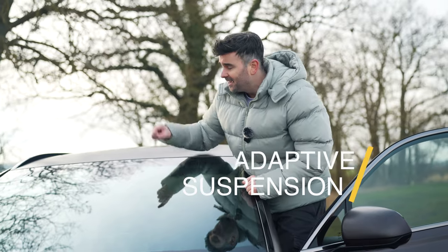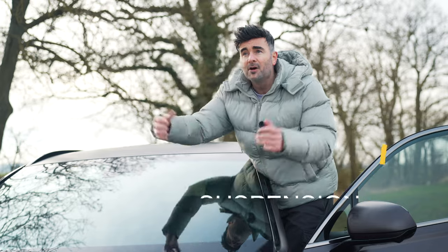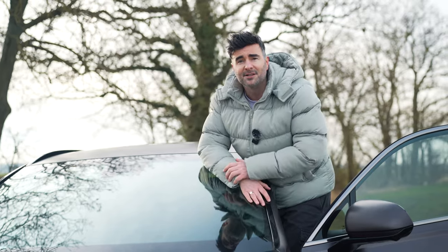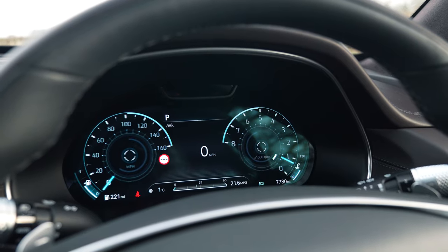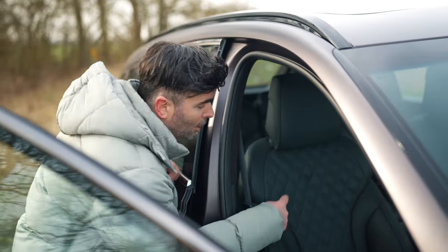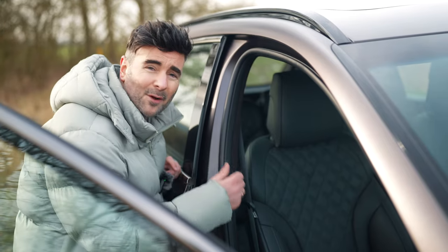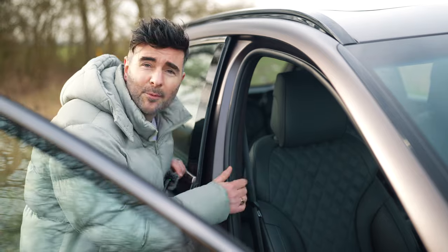First up, I'm going to run through all of the cool features of this car. All trim levels get our standard adaptive suspension. This camera right here reads the road and relays information back to your suspension. The digital cluster has a 3D effect option. You've got augmented reality on your sat-nav. Award-winning ergo motion seats, which have seven air pockets, making sure you have the best posture and are super comfortable for long journeys.